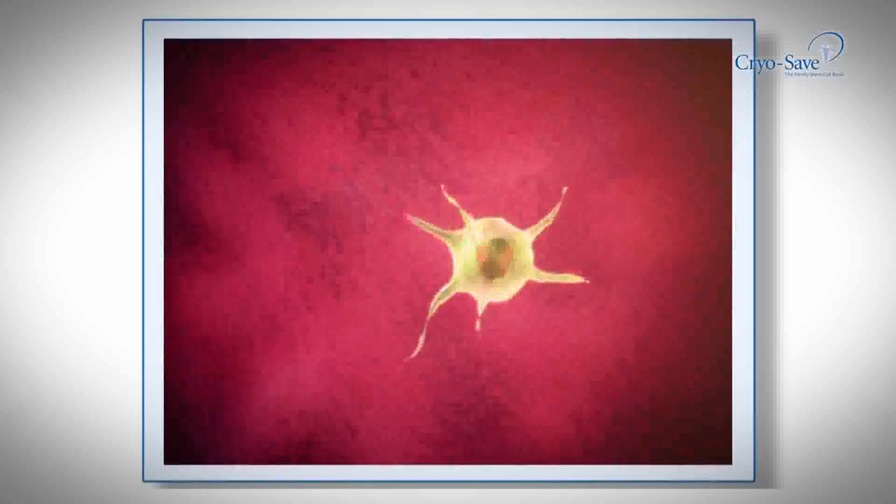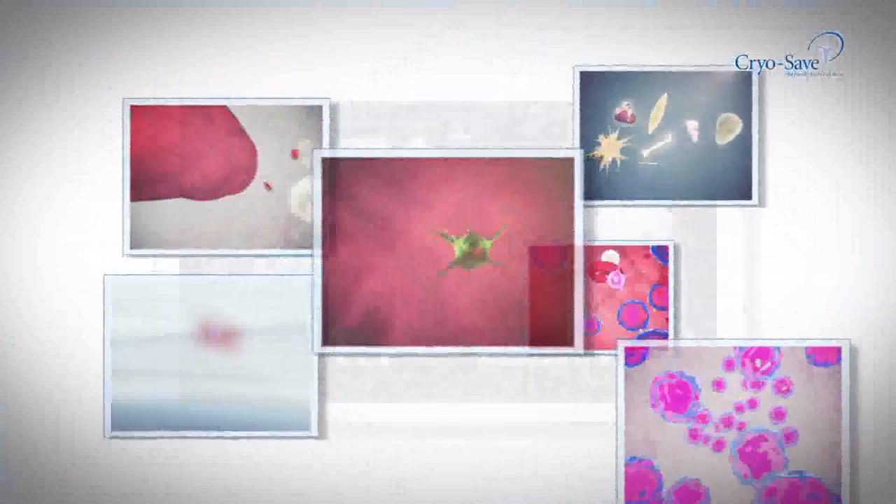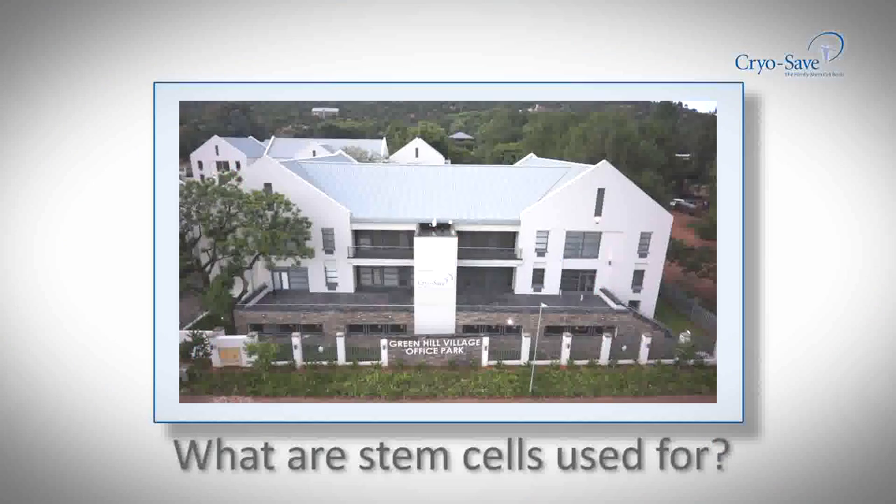In 1988, just one disease could be treated with umbilical cord blood stem cells, and 10 years ago, just a handful. Today's stem cell transplants are the preferred choice treatment for myeloma, some acute leukemias and as a salvage treatment for lymphomas.